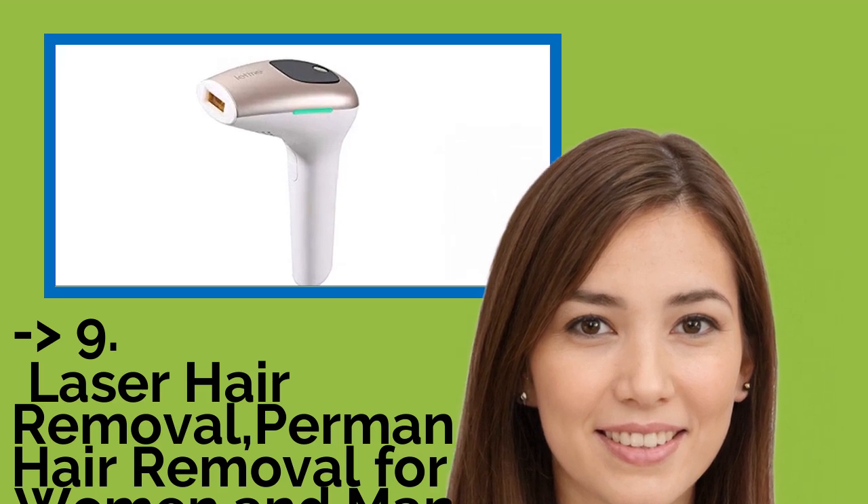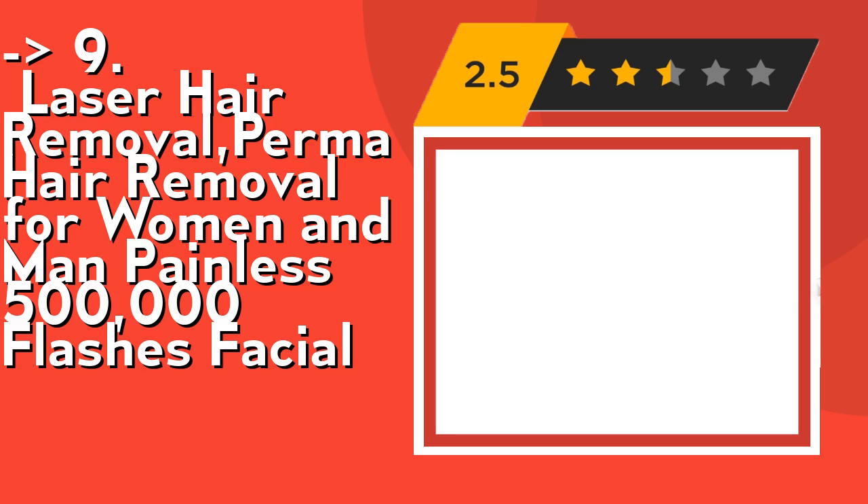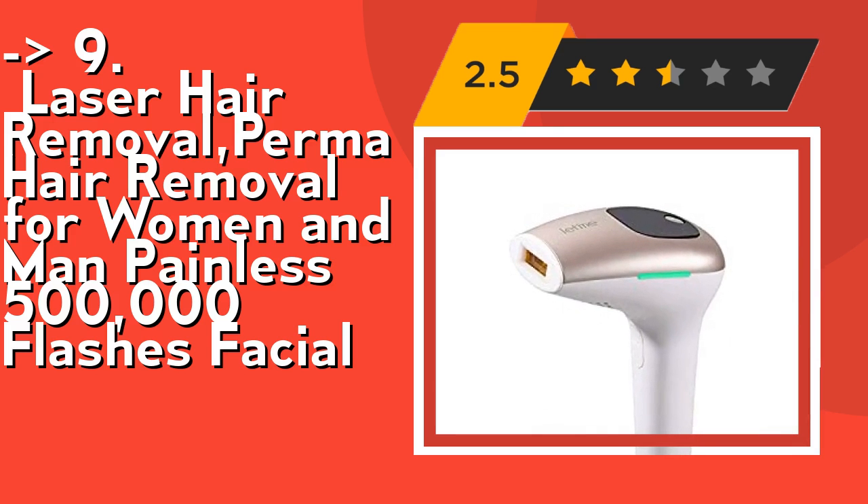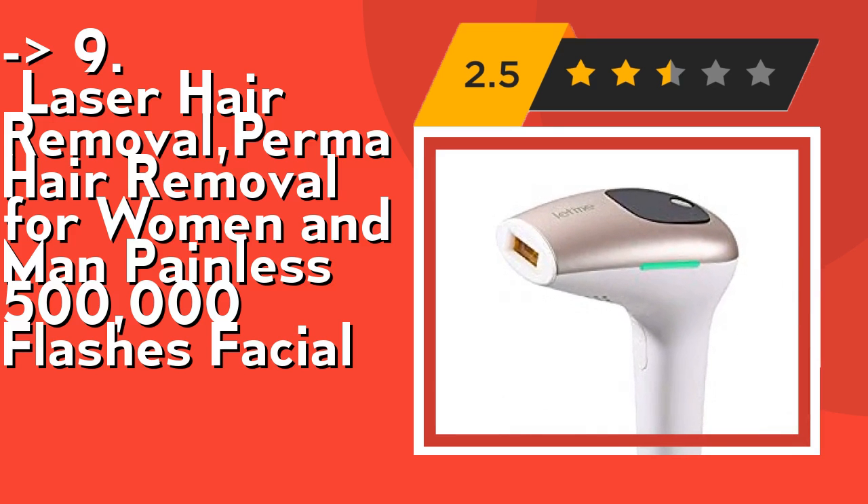This facial safety hair removal device always keeps customer safety in mind. It adopts the same IPL technology used by dermatologists and clinical professionals. The built-in sensor will refuse to produce pulses if you are not pressing the window against your skin, ensuring that every treatment is safe at your own home. Wear the goggles when using the device.